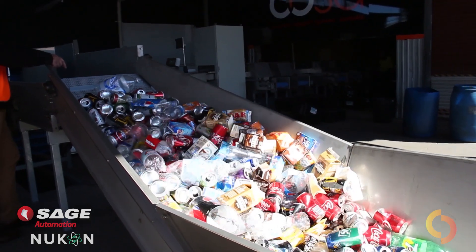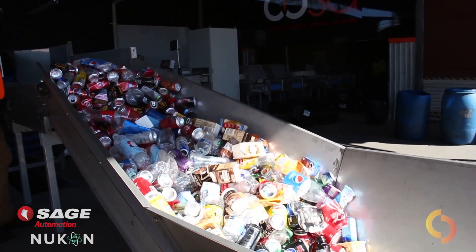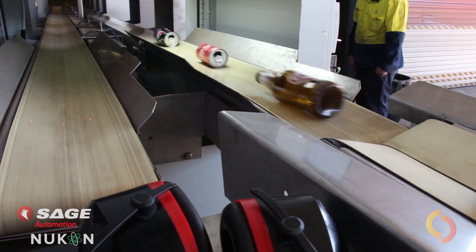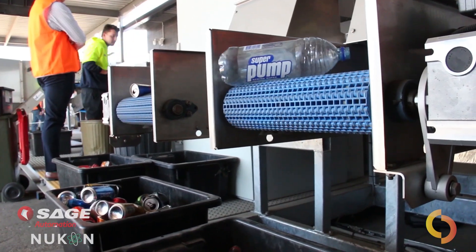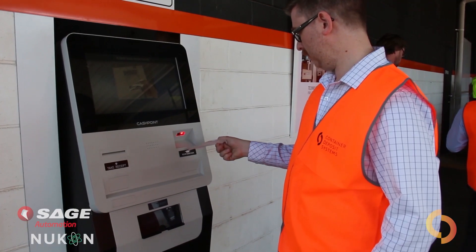The bulk redemption terminal is a fully automatic system designed to process higher volumes of containers. These containers are counted and sorted into separate commodity streams for recycling using the same vision system as the auto return terminal. The refund amount is calculated, and a receipt is issued to the customer for redemption.